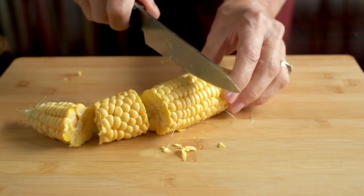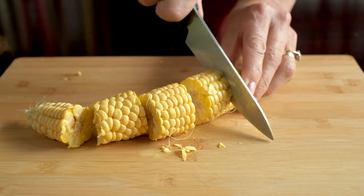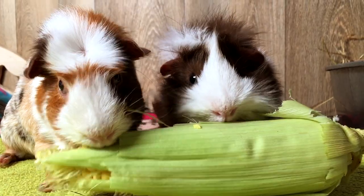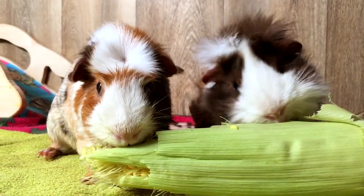Corn on the cob is quite difficult to cut because the core is so hard, so you'll need to use a sharp knife and be really careful to watch your fingers. About a quarter is plenty for one guinea pig at one time, but this does depend on the size of the cob.